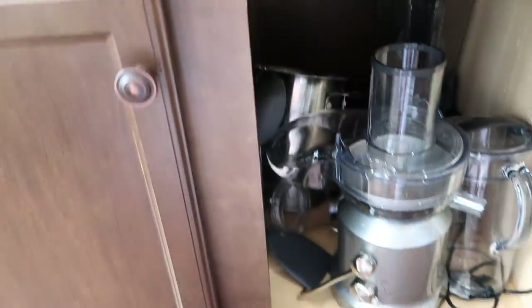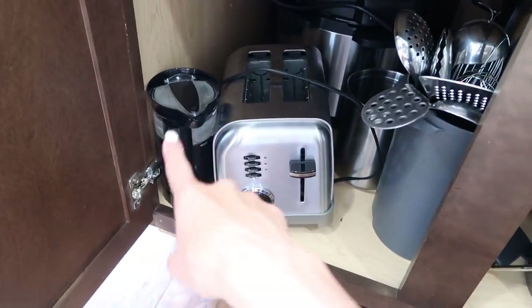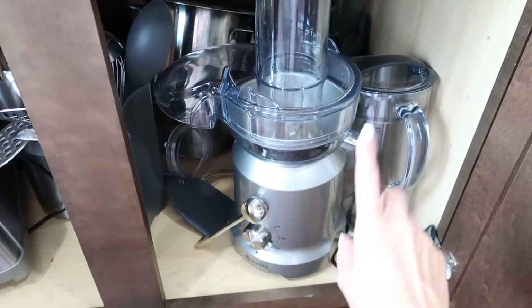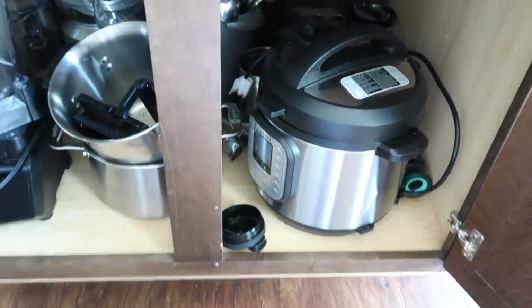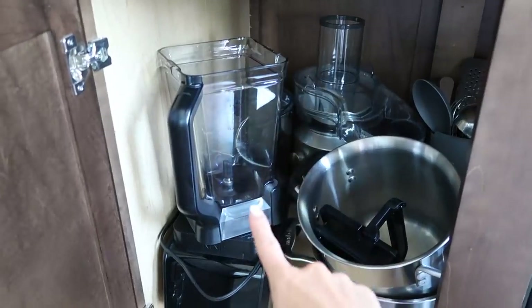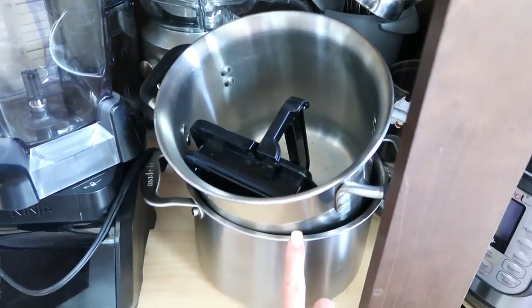The lower island storage isn't super organized yet, but it holds extra appliances: another coffee grinder, a toaster, a bucket of more utensils, and a juicer we don't use as much as I'd like to. On the other side we have our Instant Pot — which we use all the time, I have three full recipe videos for it — our Ninja blender for smoothies, and some extra stock pots for boiling spaghetti and the like.